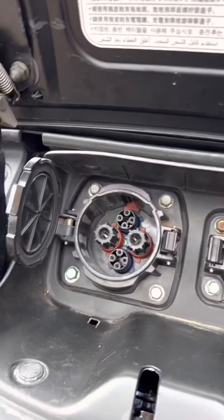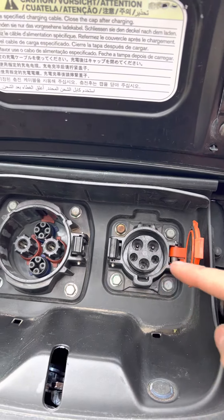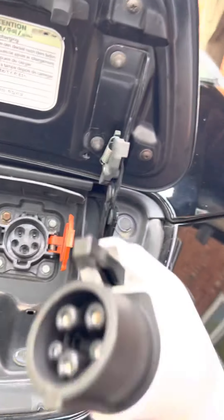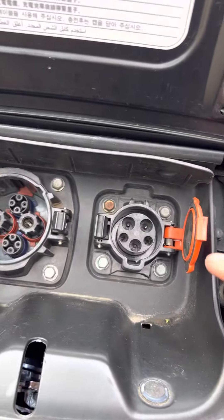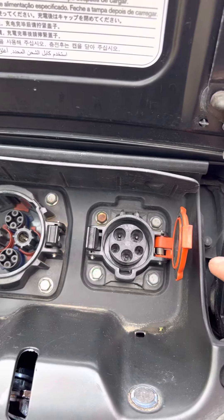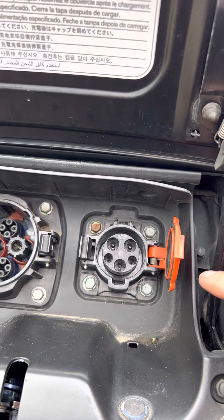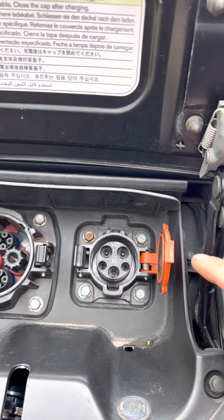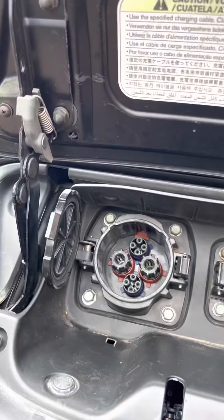The other option is rapid charging. On this Nissan Leaf I've got two connectors. I've got the standard AC one here — in this case this is a Type 1, which looks like this. That's for the 6.6 kilowatt onboard charger on this car, so I can plug it into any AC charger outlet as long as my plug fits and it will charge up to 6.6 kilowatts. Some chargers will be 3, some 7, some 22, but it doesn't matter — as long as the plug fits, it will charge.